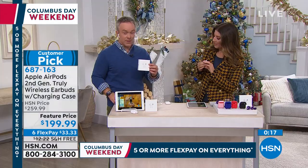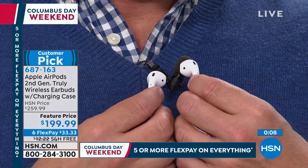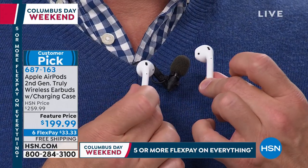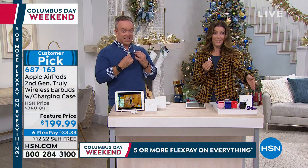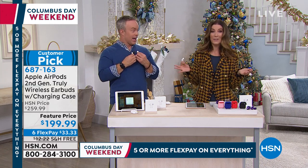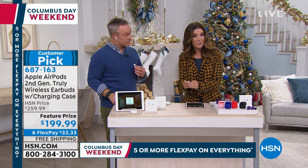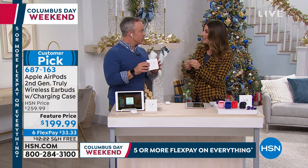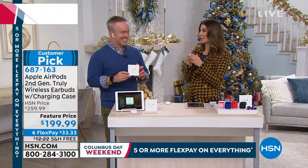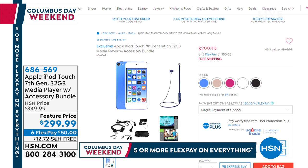The audio quality is phenomenal — best sound from the best brand at HSN's best price. The bundle includes all the accessories you'd have to shop for separately elsewhere. At $33.33 a month on FlexPay, you get them home with free shipping and returns through January 31st to try them out. Lightheartedly, the host suggests leaving them out as motivation for good family behavior before Christmas — a fun way to get everyone on their best behavior.